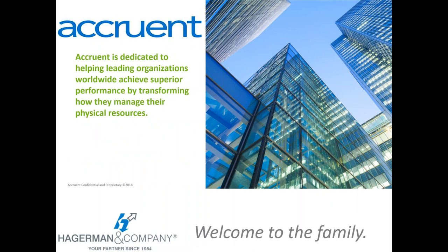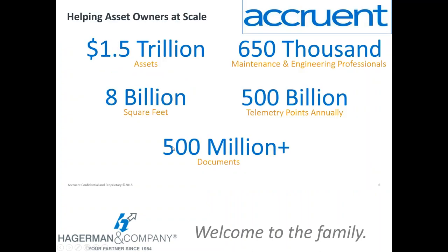Accruant is the company that owns the Meridian software. They are a company dedicated to software and technology to help companies manage their physical resources, whether that's plant, equipment, offices, or other capital equipment. Meridian is part of their product line to support that. As you can see, Accruant works with a lot of companies — you can see the huge value of assets, people, square footage, and documents that their customers are managing with Accruant products.